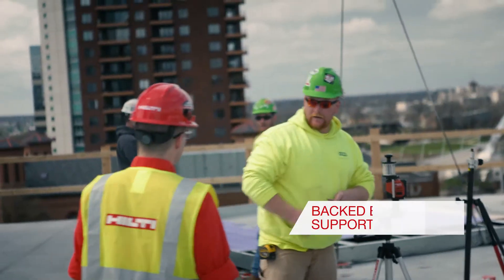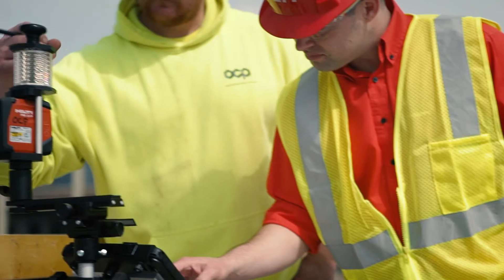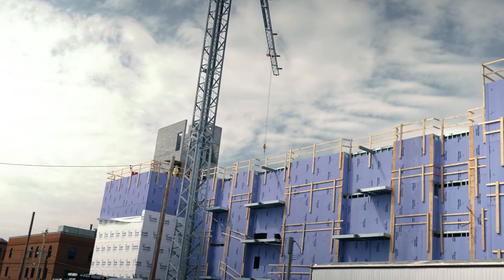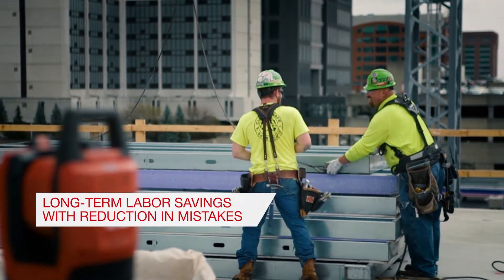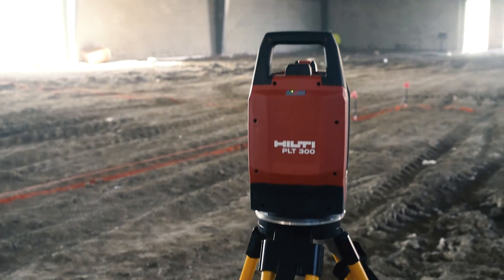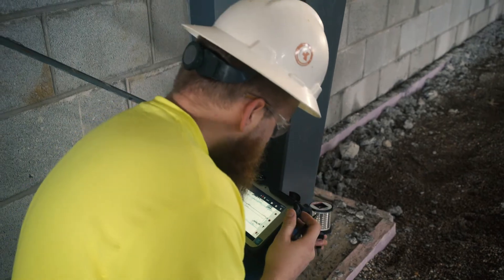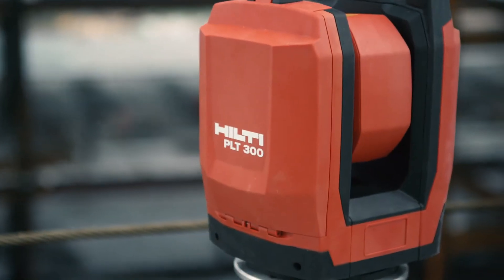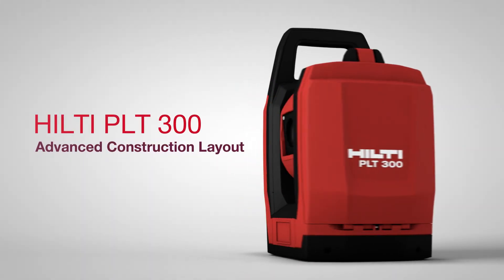When you buy a tool you don't ever see the guy who sold it to you again, but that's not the case here. Advanced layout is going to become a more common thing in the construction workplace — everyone now has more of an immersion in computer technology. We're taking this type of technology and integrating it into the construction field, where we can be more precise, more accurate, and save money doing it. These will be on every job.